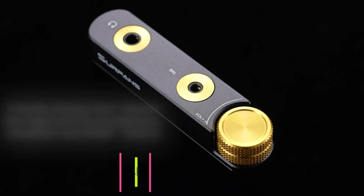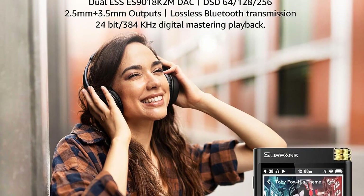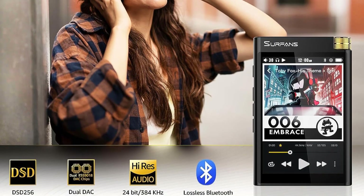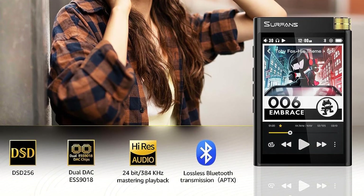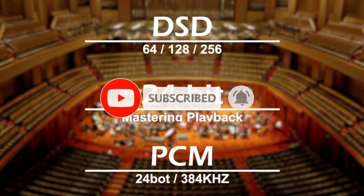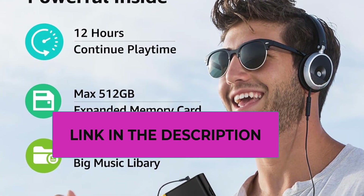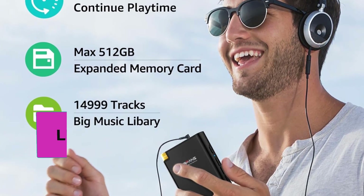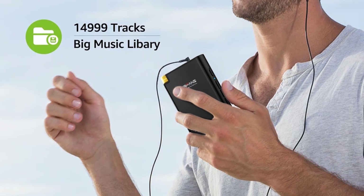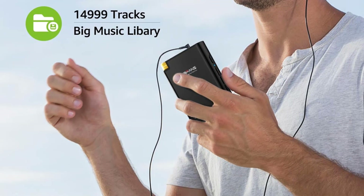Number five is the Surfans F28 Hi-Fi Bluetooth MP3 Player. Powered by an Ingenic CPU X1000E and dual DAC ESS9018 chips, it delivers master-quality sound and an immersive audio experience. It supports PCM 24-bit at 384 kHz, native hard DSD256 playback, and popular formats including DSF, DFF, APE, FLAC, OGG, M4A, AIFF, AAC, WAV, MP3, and WMA, delivering high-resolution audio wherever you listen.